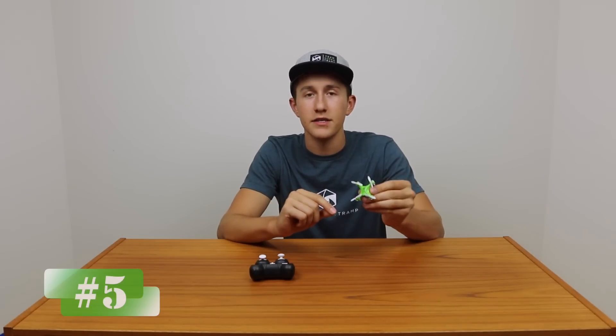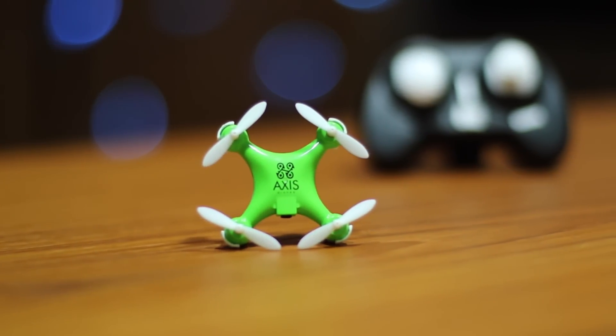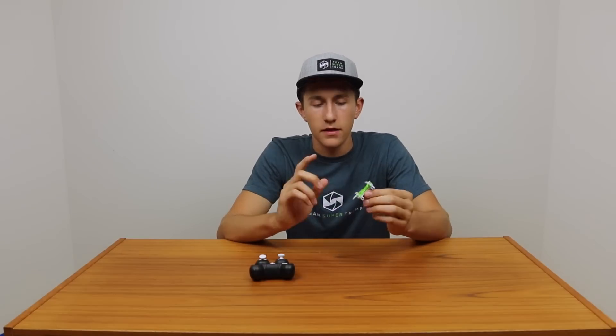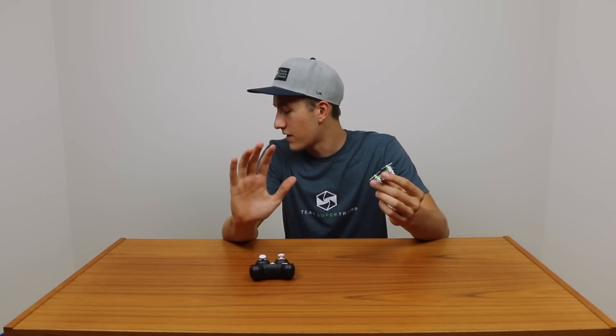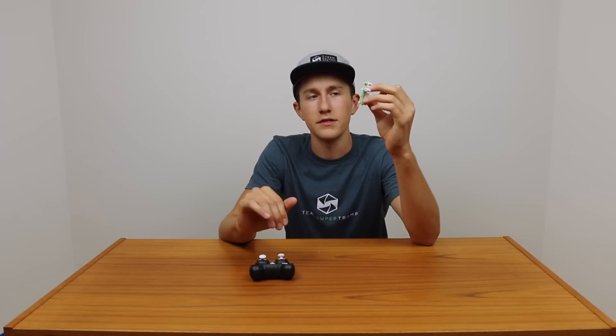Coming in at number five is the Axis Arius drone. I believe the company's name changed — it used to be Axis Drones, now it's Arius Drones, but the actual quad is the same. This company has two quads that made the top five list. Some great features: this is a super fast flyer. It does some crazy maneuvers and can go super fast. It's one of the fastest drones on this top five list. The Axis Arius drone is the fifth best quad on the market for 2016.